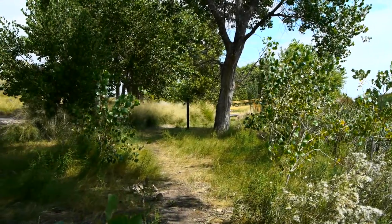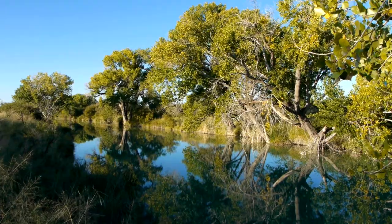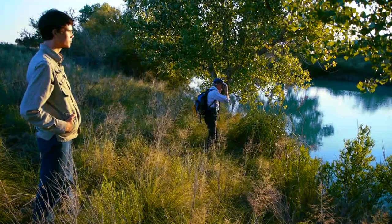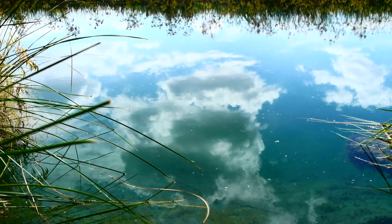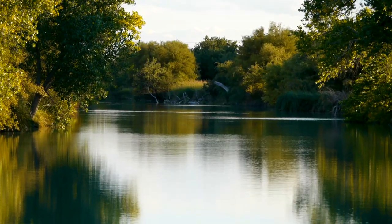Located at the base of the foothills of the Guadalupe Mountains, just below Carlsbad Caverns National Park, the 1260-acre Black River Recreation Area is an oasis in the desert. The recreation area was purchased from its private owner by the Nature Conservancy in 1989 and given to the Bureau of Land Management.